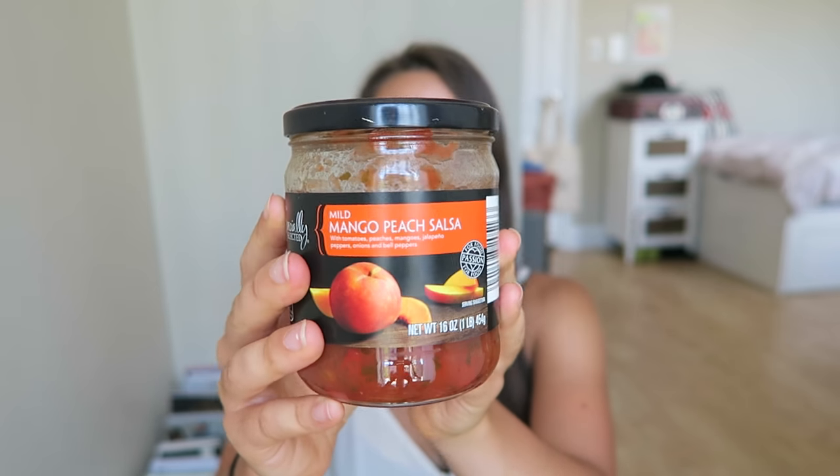I actually ate some of it already, so I can tell you that it's really good, but it's not very spicy. I just wish it was a little spicier, but I still think the flavor is good. I'll just add some hot sauce to it or something.